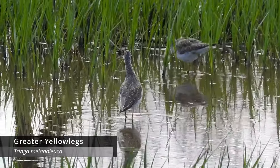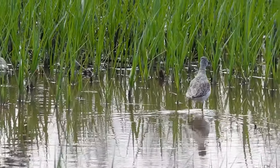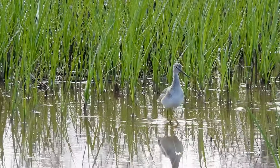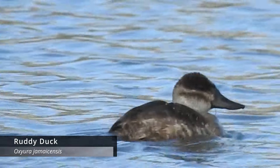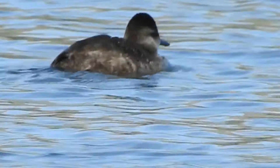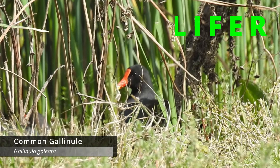I picked up some really cool birds. We got some Greater Yellowlegs — first of the year. Actually, that's not true; I got Greater Yellowlegs at the beginning of January in Utah, funny enough. But first of the year for California, I guess. We have some Ruddy Ducks swimming out here on the water — that's a fan favorite. And then I got my lifer: Common Gallinule! Very excited about that.